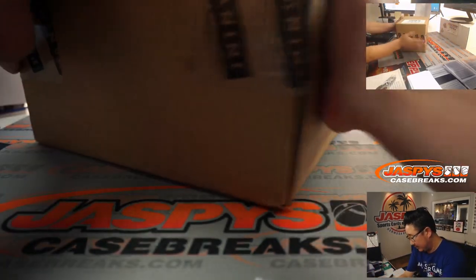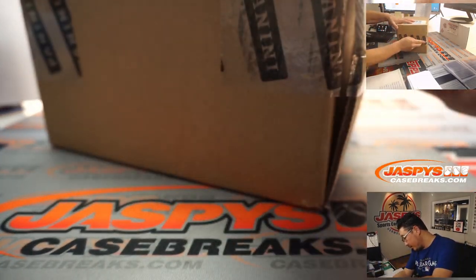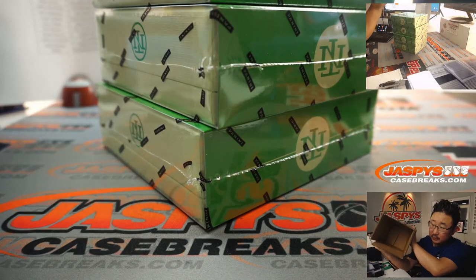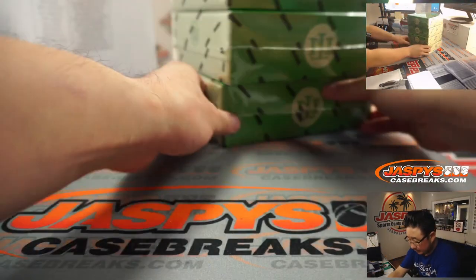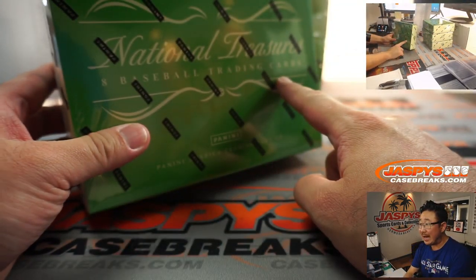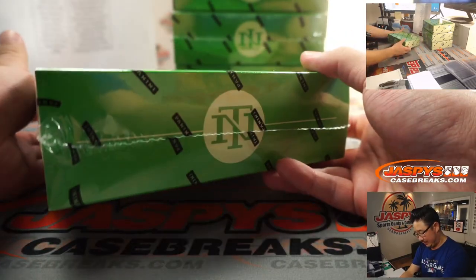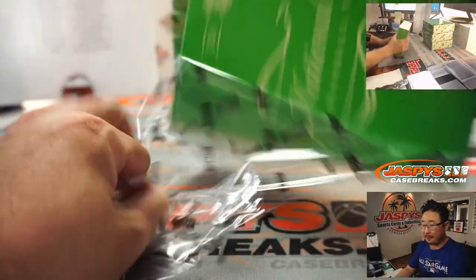And here is the case. We've got green boxes here. Very high end release - a very 'scared money don't make money' kind of situation. Good luck everybody.